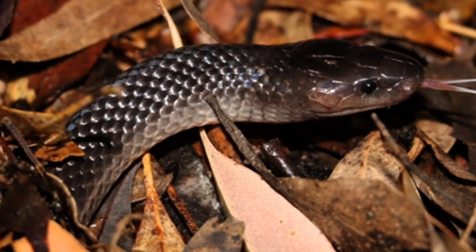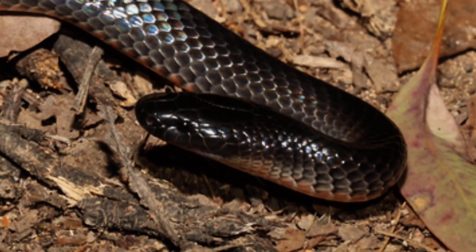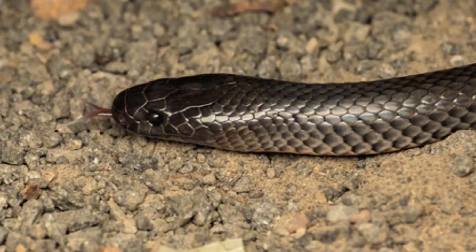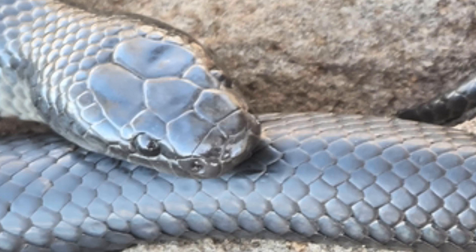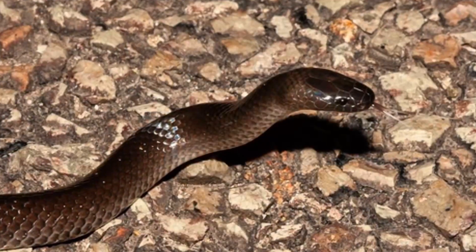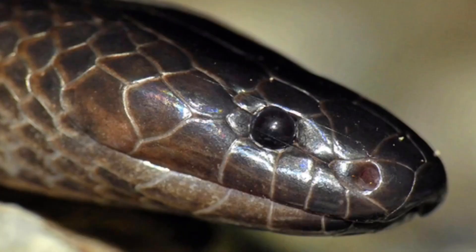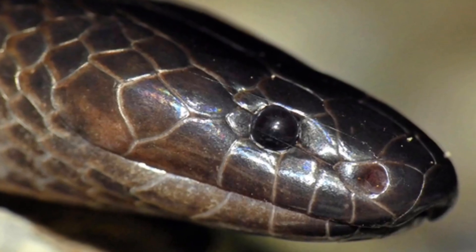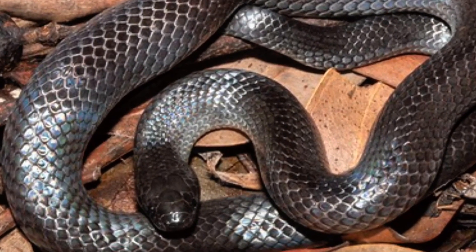Small-Eyed Snake. True to its name, the Small-Eyed Snake features tiny eyes set against a slender, glossy black or dark grey body. Found in eastern Australia's rocky terrains and forests, this snake can grow to about 1.2 meters. Its venom doesn't act immediately, but instead causes a slow breakdown of muscle tissue over time, making it deceptively dangerous.